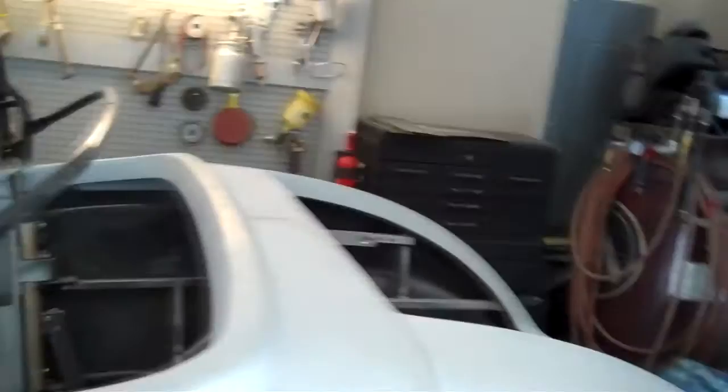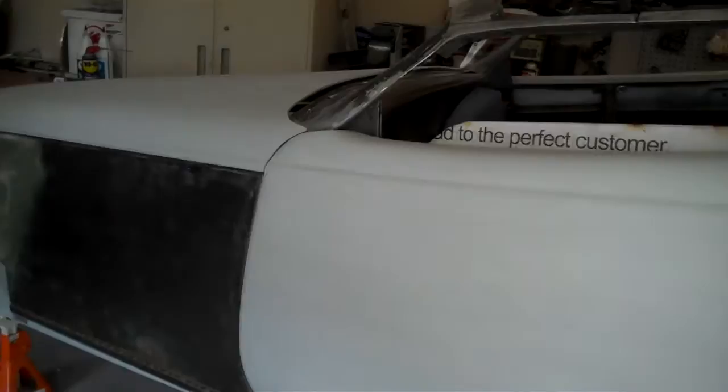Do you have an engineering background? No, I'm just a gearhead. It's kind of like cooking — you read a book, put some ingredients together and you come out with a soufflé. And surely you do all this in a big shop, right? No, this is my garage. My wife's car is usually over there — it's a little tight but it works. Folks, that should motivate anybody out there who thinks you've got to have a big shop and fancy tools. Jack's proven that all you need is desire.